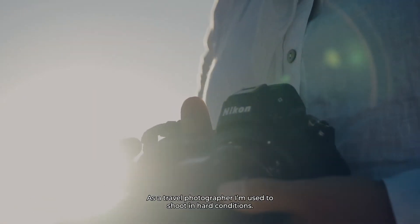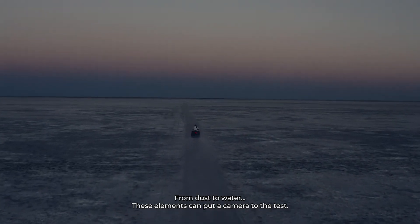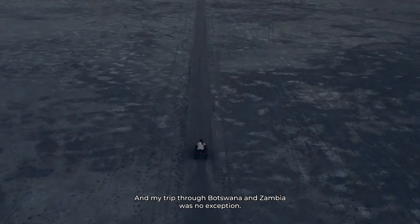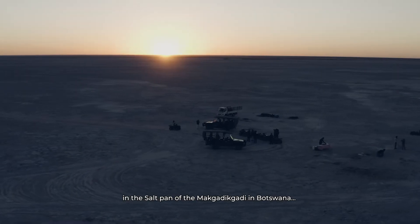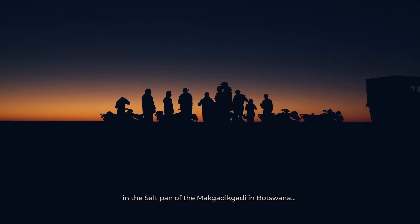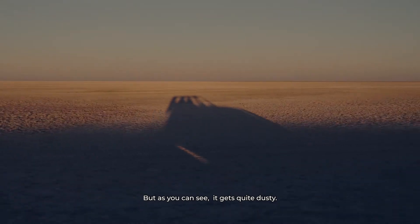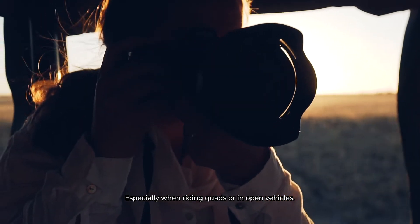As a travel photographer, I'm used to shooting in hard conditions — from dust to water, these elements can put a camera to the test. My trip through Botswana and Zambia was no exception. I got to test my new Nikon C6 in the salt pans of the Makgadikgadi in Botswana, which is an unbelievable place, but as you can see it gets quite dusty, especially when riding quads or open vehicles.